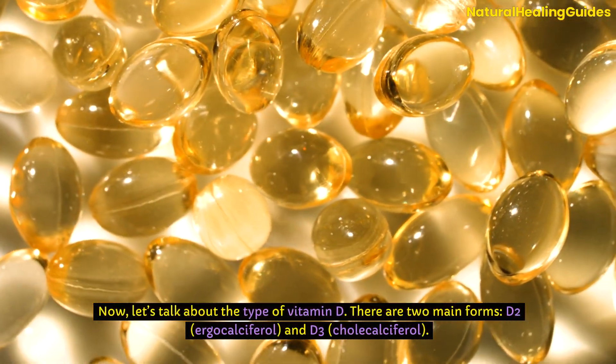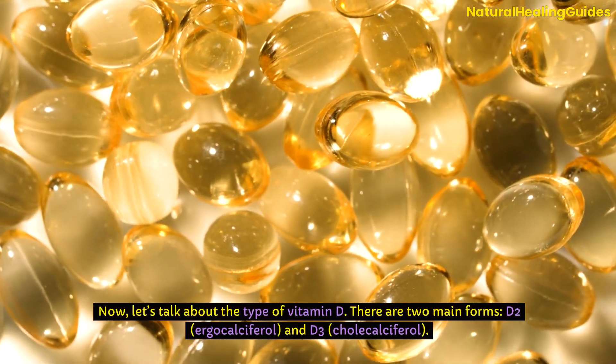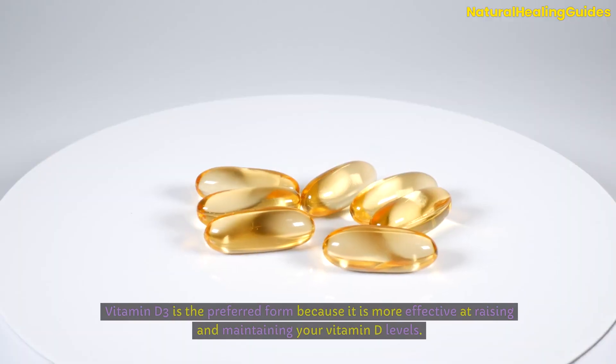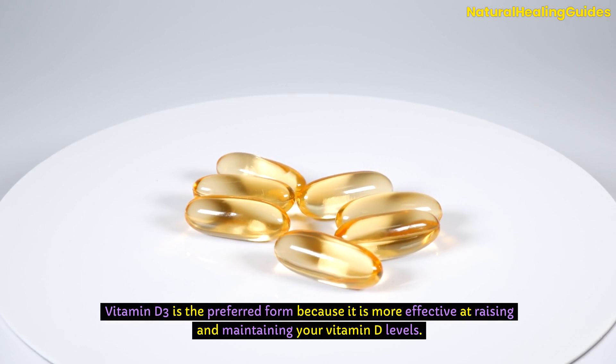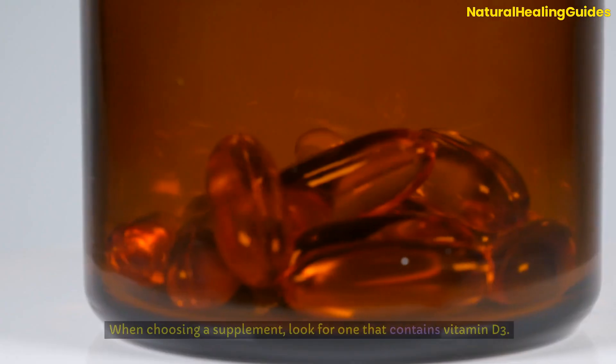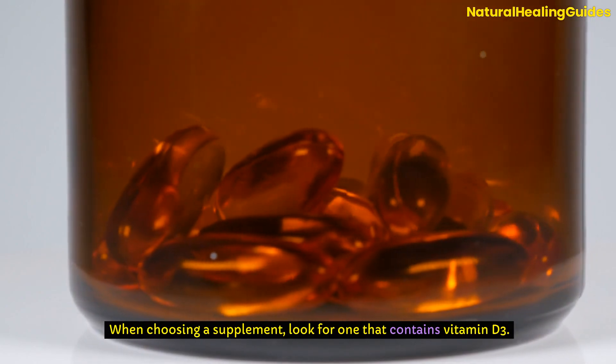Now, let's talk about the type of vitamin D. There are two main forms: D2, ergocalciferol, and D3, cholecalciferol. Vitamin D3 is the preferred form because it is more effective at raising and maintaining your vitamin D levels. When choosing a supplement, look for one that contains vitamin D3.